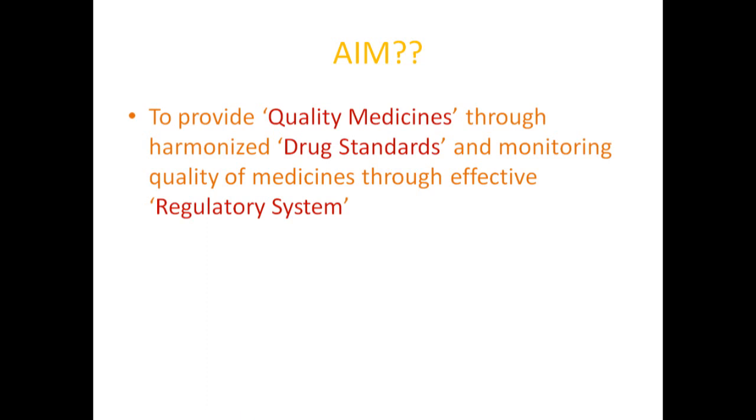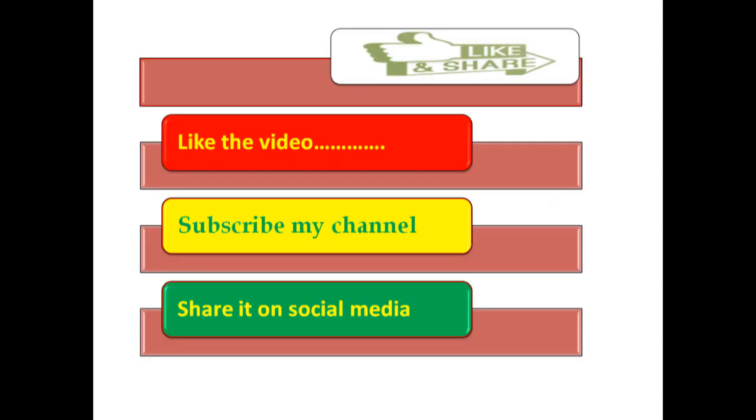What is the aim of preparing these pharmacopeias? In short, the aim of the Indian Pharmacopeial Commission is to provide quality medicines through harmonized drug standards and monitoring the quality of medicines through an effective regulatory system. Thank you everyone. Hope you liked this video. Please click on the like button, subscribe to the channel and share it on social media.